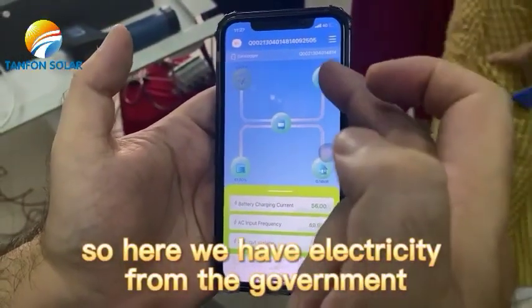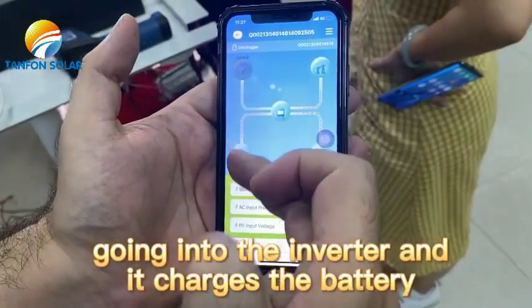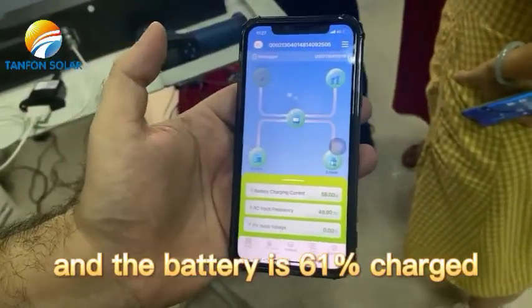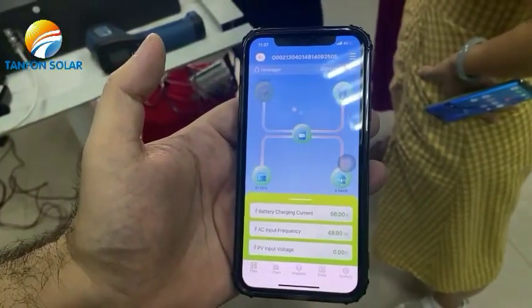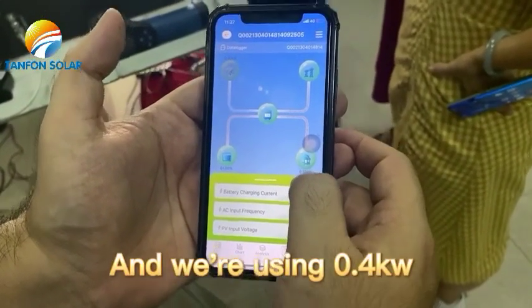Here we have electricity from the government going to the inverter and it is charging the battery. The battery is at 61% charge and we are using 0.4 kW.